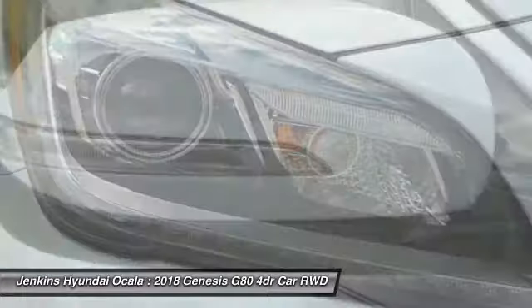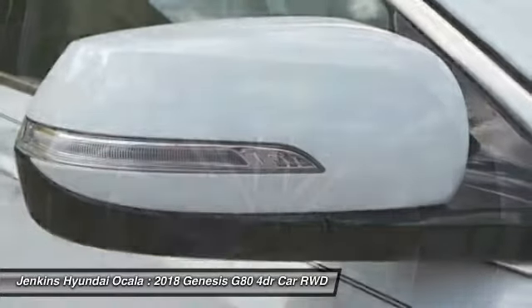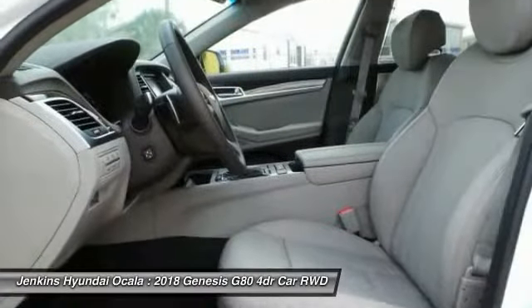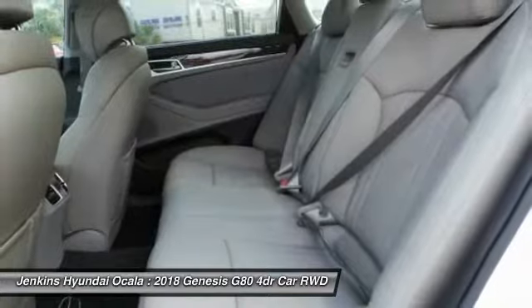Lane departure warning, navigation system. This vehicle offers reliability and good looks at a great price, so come in and take a test drive today.